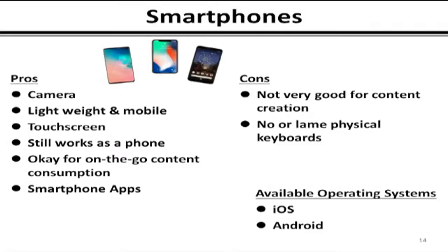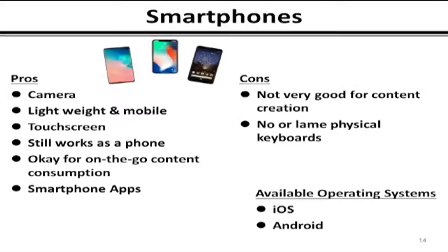Smartphones: great for mobile-type uses. Telephone calling is probably one of the least frequent things done by smartphone users these days. They're okay for on-the-go content consumption but horrible for content creation — don't even go there. The keyboards are... never mind. Available operating systems: iOS and Android.